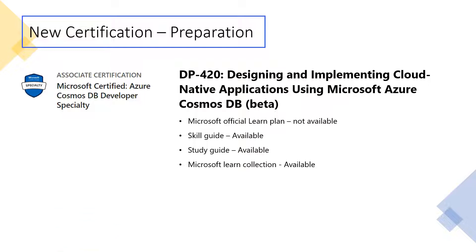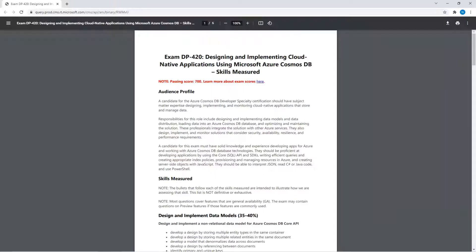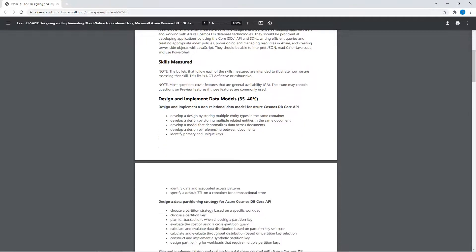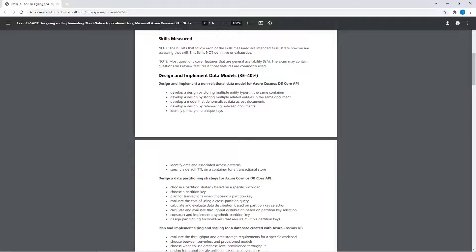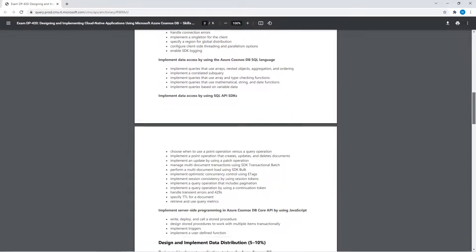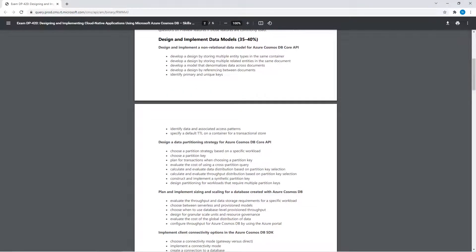If you are interested in this exam, you have a lot of resources available right now to prepare for it. The Microsoft official learn path is not available yet, but there are a skill guide, study guide, and a Microsoft Learn collection available. I'm going to show you all three. Let's look at the skill guide — it covers the audience profile, skills measured, and every single topic which is part of that skill. I'll put this link in the description.